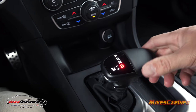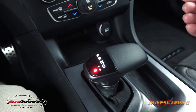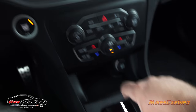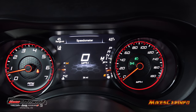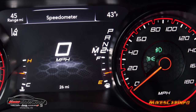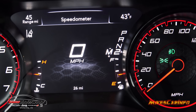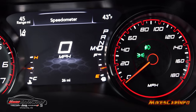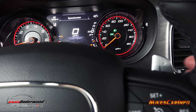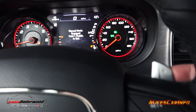Continuing down the shifter — neutral, then drive for your normal position. If you want to manually change gears, move it to the left for a ratchet-style manual mode with plus and minus. The current gear shows right on the display. It won't let you go too far out of range to protect the engine and transmission. If you accidentally hit the paddle shifters in manual mode, press and hold the plus paddle to return to drive.